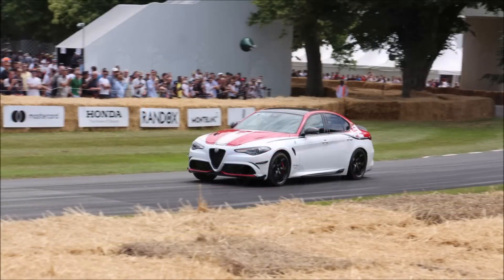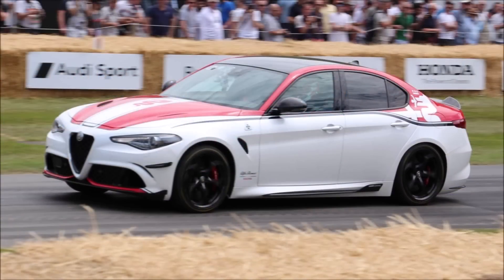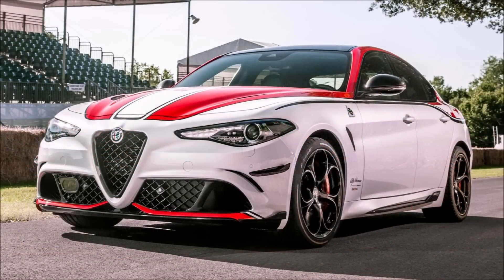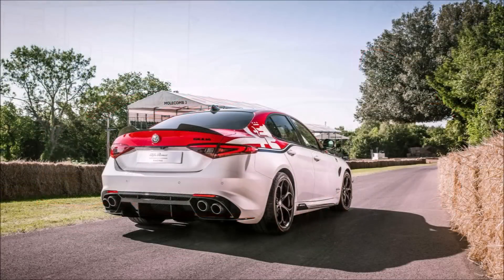In 2019, the Alfa Romeo racing edition Giulia and Stelvio celebrated their F1 return at Goodwood with their UK debut. These two new F1-inspired models have a look that mirrors the brand's F1 cars. Under the hood is a 2.9-liter V6 twin-turbo gasoline engine.